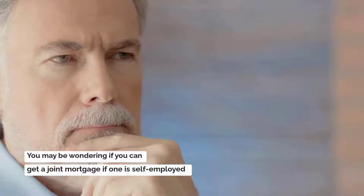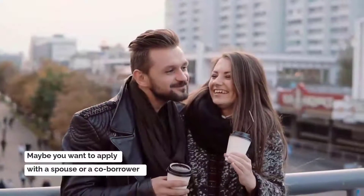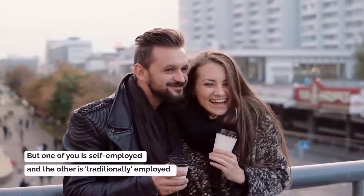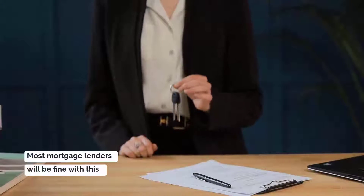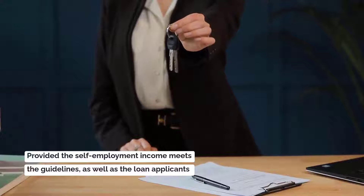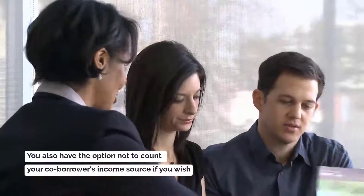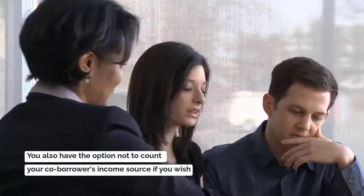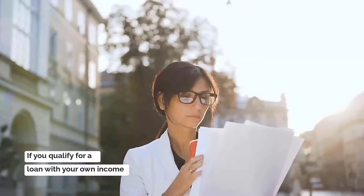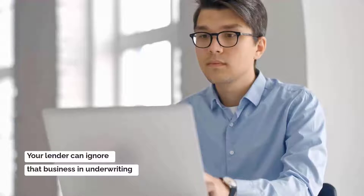You may be wondering if you can get a joint mortgage if one person is self-employed — for example, applying with a spouse or co-borrower where one is self-employed and the other is traditionally employed. Most mortgage lenders will be fine with this, provided the self-employment income meets the guidelines and both applicants meet loan requirements. You also have the option not to count your co-borrower's income source if you wish. If you qualify for a loan with your own income and your co-borrower is self-employed, your lender can ignore that business in underwriting.